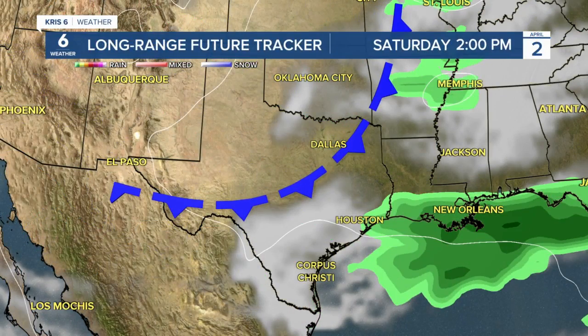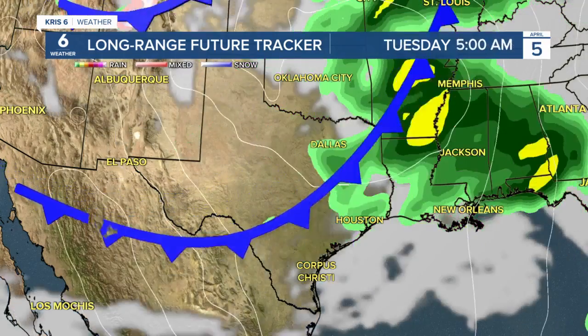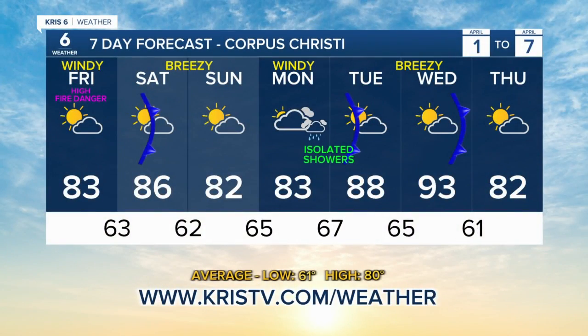Let's look at it on the long-range future tracker. We get one little front that comes in, kind of breaks apart — could see a few little sprinkles tomorrow morning associated with it, but not so much. But then after that we just hold on to a couple more clouds, and then on Monday we get a few isolated showers. Once the front comes in, we're going to start to clear right on out.